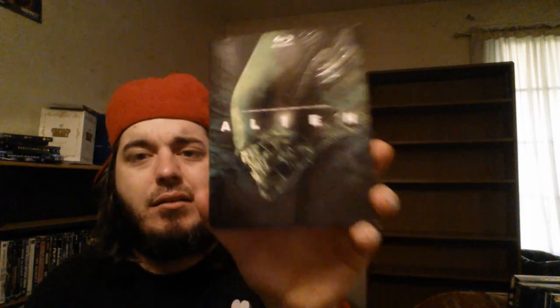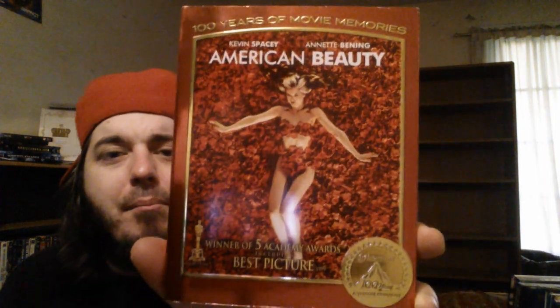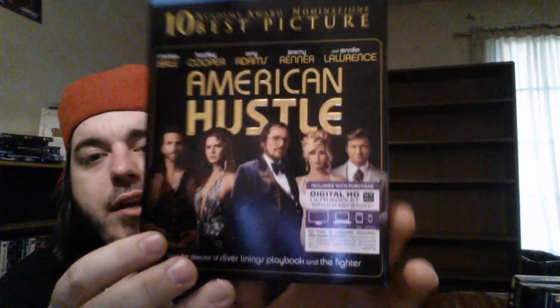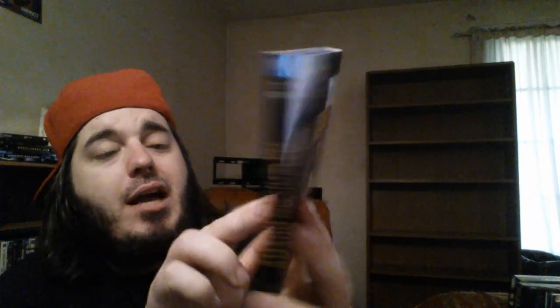300 — you guys know that one. Alien — the original with the slipcover, got that for three bucks. And the Great Escape — I need to get the rest of them. Got Amazing Spider-Man — shout out to Kimberly for getting me the slip. This is the 3D edition; I need to get the 3D slipcover, just not trying to push my luck at Walmart after getting caught with the Monsters Inc. one. American Beauty — awesome movie, Kevin Spacey and Annette Bening, got that really cool 100 Years of Movie Memory slipcover. American Hustle — really enjoyed seeing Christian Bale play an overweight wise guy, and Jennifer Lawrence and Amy Adams are two of my favorite actresses right now.